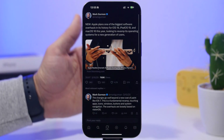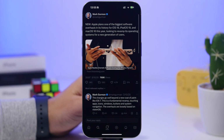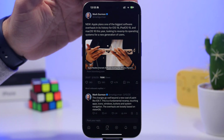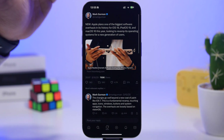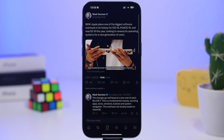We can see from Mark Gurman's report — our very trusted source for Apple-related news — that Apple plans one of the biggest software overhauls in its history for iOS 19, iPadOS 19, and macOS, looking to revamp its operating system for a new generation of users. The changes will go beyond a new coat of paint like iOS 7 — it's a fundamental revamp focusing on apps, icons, windows, buttons, and system navigation. Basically, everything we know currently will be different with iOS 19.